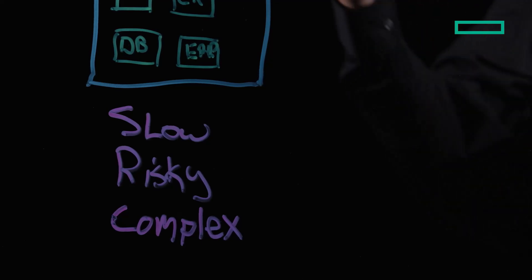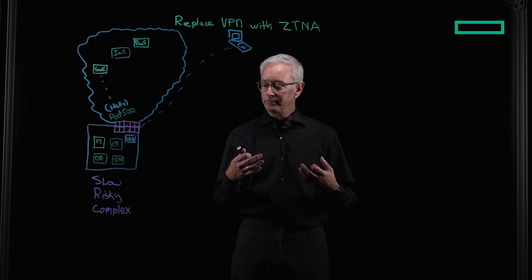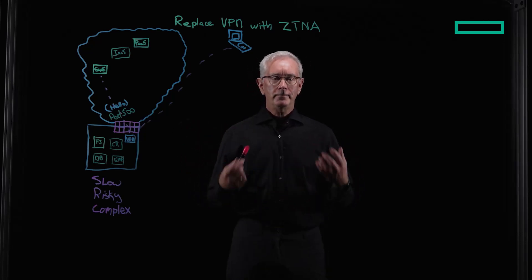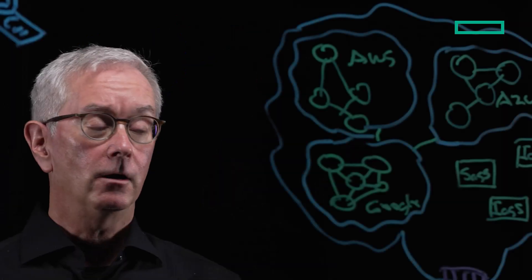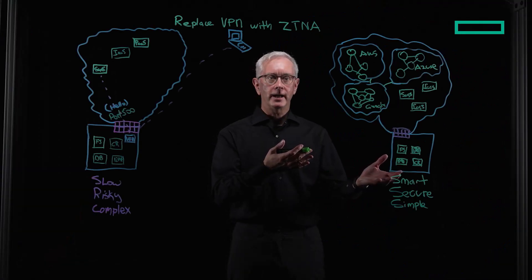And finally, because of all the security treatments I had to add on to my solution, the solution became very complex. So VPN, what if we upgrade you? What would that look like? Meet my friend, ZTNA, or Zero Trust Network Access.